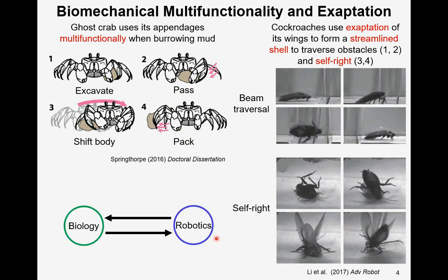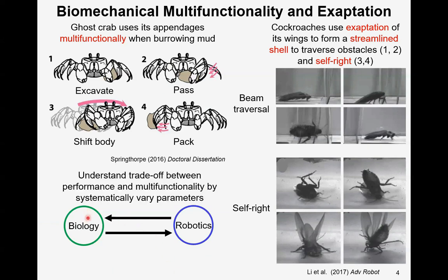We also want this multifunctionality and exaptation for robotics. It's easy to understand that both in biology and robotics, when an appendage is more specialized for one certain task, it loses generality to be functional in other tasks. To understand this trade-off between performance and multifunctionality in biology, we can use robots as physical models, systematically vary parameters, and analyze the effect. Understanding how an animal deals with it gives us insight to achieve multifunctionality in robot design.